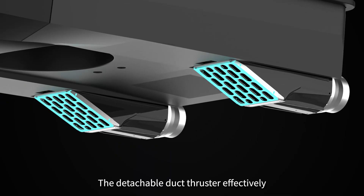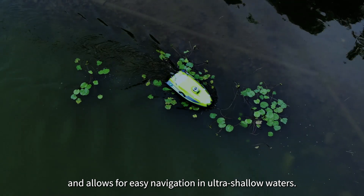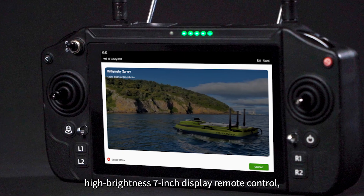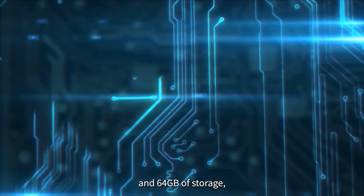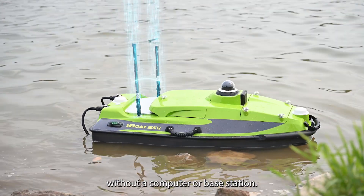The detachable depth thruster effectively prevents entanglement with water grass and allows for easy navigation in ultra-shallow waters. Equipped with a high-definition, high-brightness 7-inch display remote control and 64 GB of storage, it can collect and store data without a computer or base station.